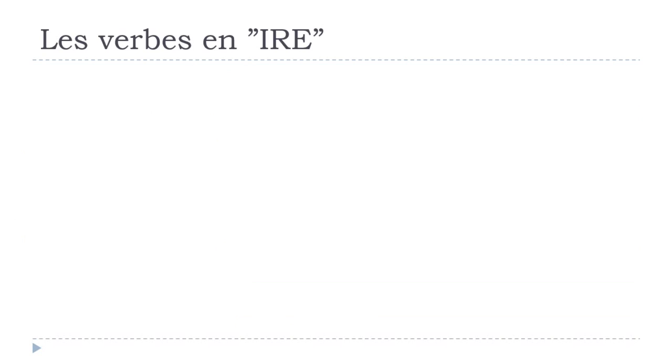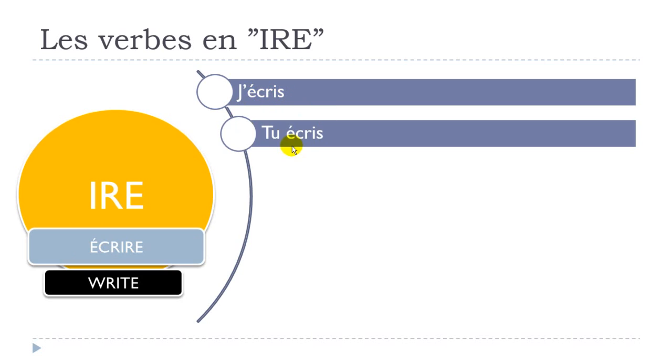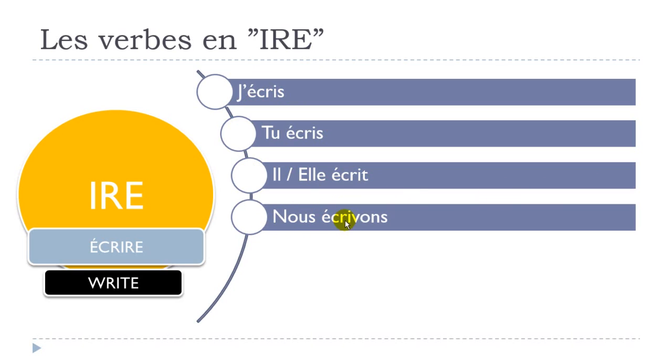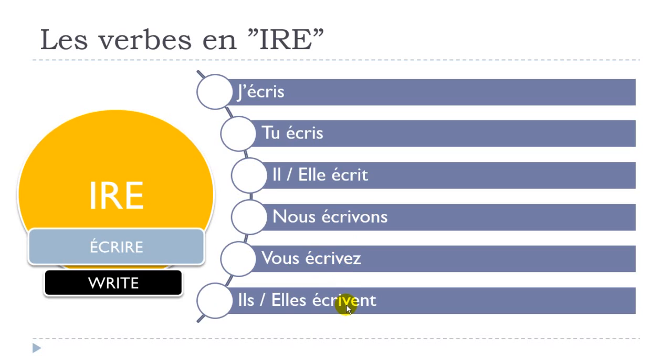The third verb is écrire, which means 'to write'. J'écris, tu écris, il écrit, elle écrit. The singular is easy — it gets tricky at the plural. Nous écrivons — the strange thing here is you add a V. You keep that V for vous écrivez and for the third person plural: ils écrivent, elles écrivent. So for écrire, the key thing to remember is to add this V for the plural forms.